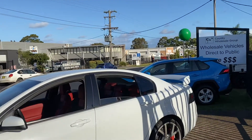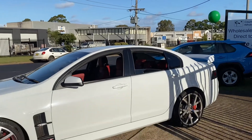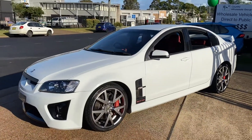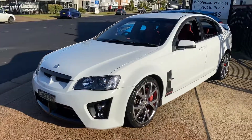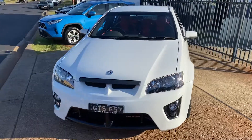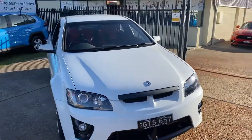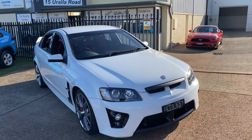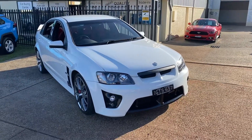We're at 15 Yarrandale Road in Port Macquarie. CWG.net.au. Call us on 6581-2881. Come and see us at Country Wholesale Group at 15 Yarrandale Road to inspect this rare GTS Club Sport manual. You'll be absolutely impressed and we will look after you.